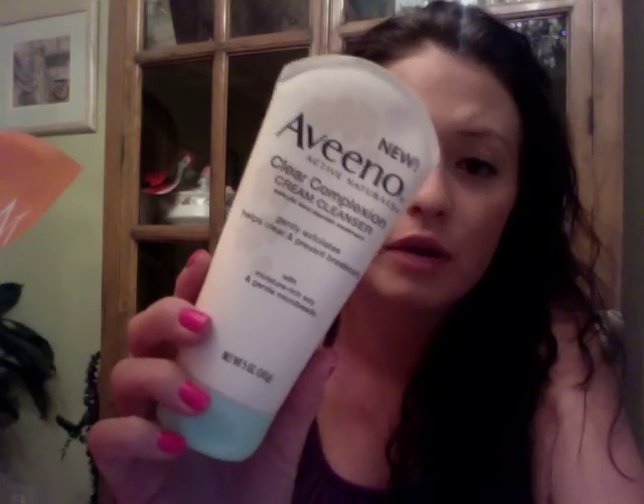I also picked up two new face washes from Aveeno. I got the Clear Complexion Foaming Cleanser — I've used this before and I like it. It helps prevent breakouts for clear, even-looking skin, and I'm going to use this as my morning cleanser. I also picked up from that same line the Clear Complexion Cream Cleanser, which I've never used, but I really like Aveeno — I think they make really good quality products. Those were buy one, get one 50% off as well.